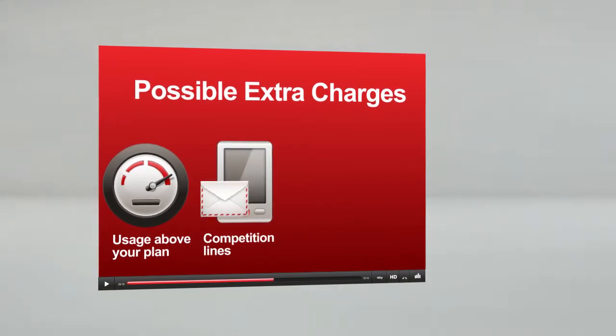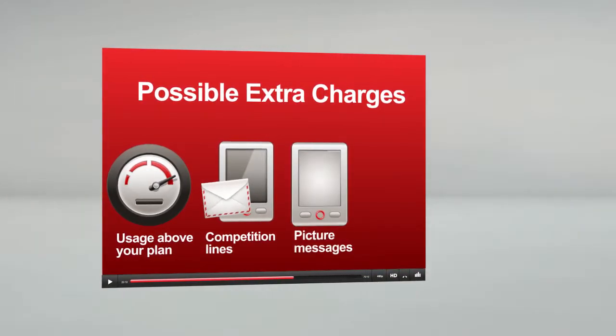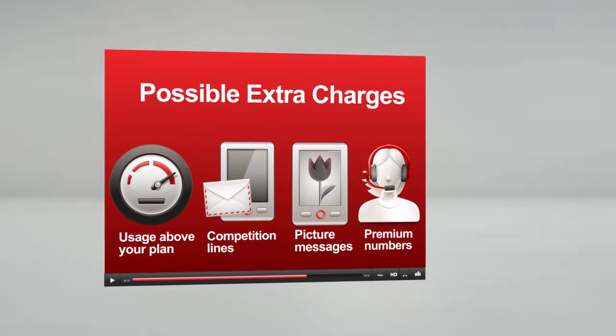Texting or ringing competition lines may also result in extra charges. Sending picture messages and dialing premium numbers, like directory inquiries, can increase your bill as well.